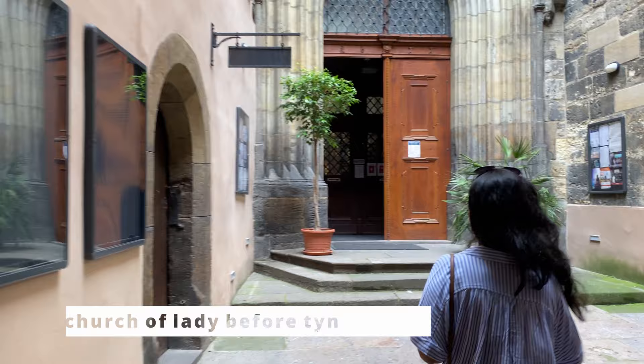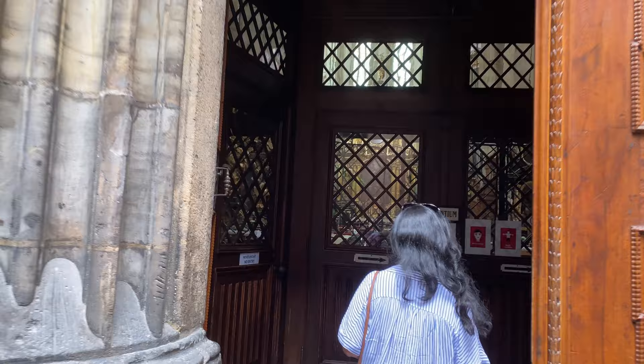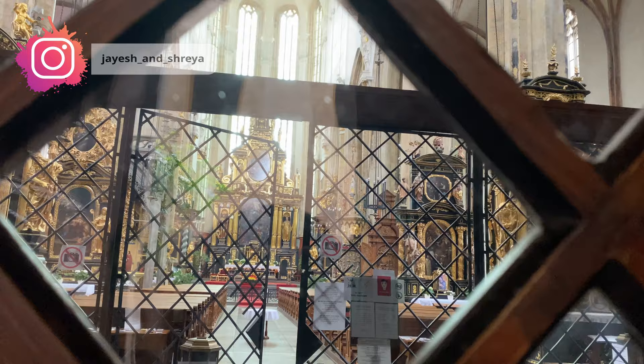We wanted to go inside the Church of Our Lady Týn, but unfortunately it was closed when we went there. If you plan to visit this church, don't forget to check the timings online because it is open only for specific hours during the day.